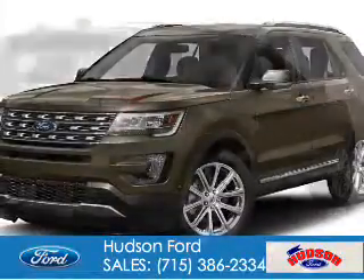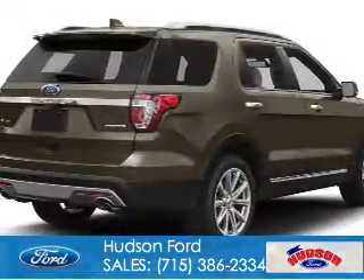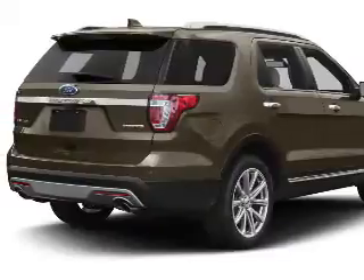Powered by 4-wheel drive, a 3.5-liter 6-cylinder engine, and a 6-speed automatic transmission.